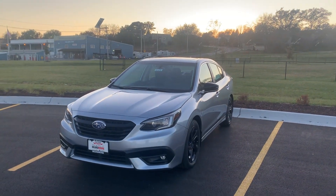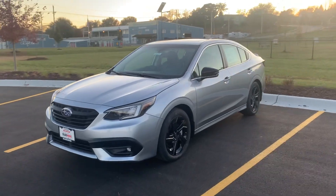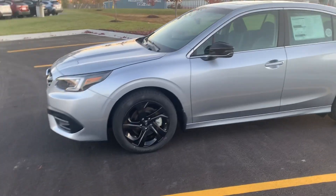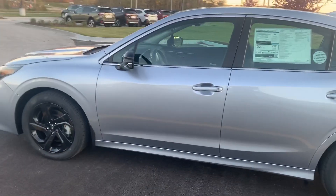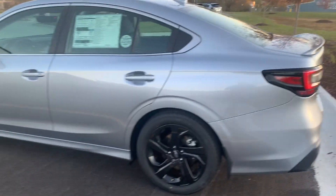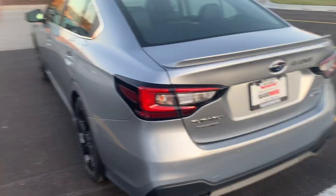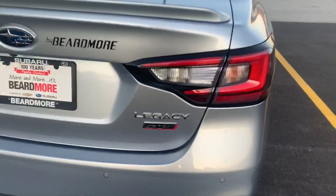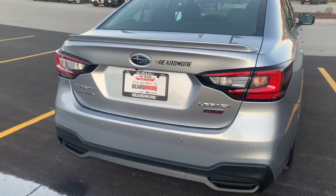Hey everybody, Ethan Dubois here at Beardmore Subaru, and today I'm going to be showing you around the 2020 Subaru Legacy Sport that we have here. This comes in the ice silver metallic color equipped with black rims. Very aggressively styled, very sleek. You do have the Legacy with the Sport badge on the lower right side of the trunk.